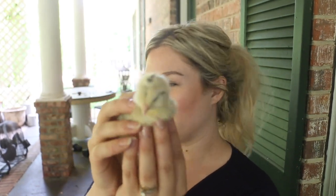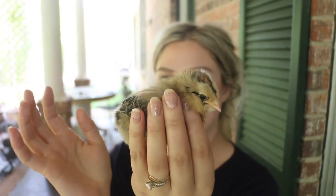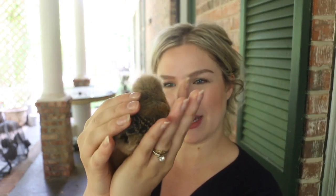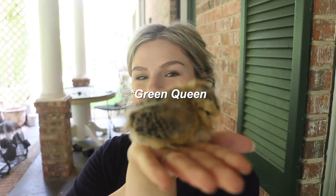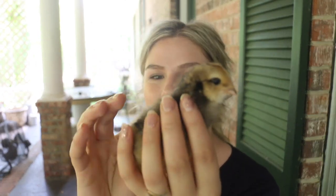I'm going to do an update video on all of these little girls. This little Easter Egger I haven't named yet, but she's huge — honestly she's huge. I named three of them Leopard, Cheetah, and Tiger, however Leopard and Cheetah tend to look like the same chicken. This one is my Easter Egger — I believe this one is actually a Frizzle Easter Egger.